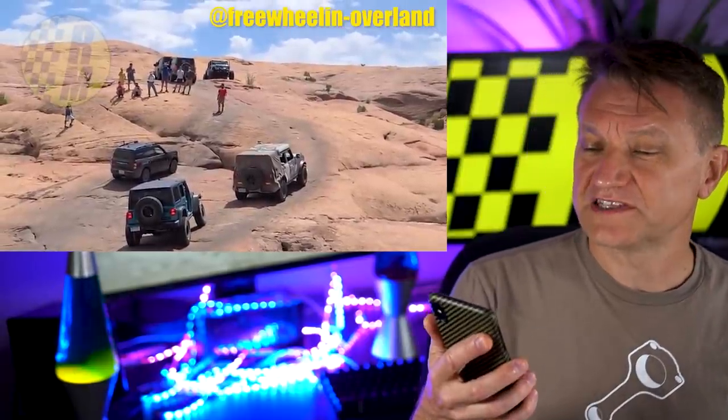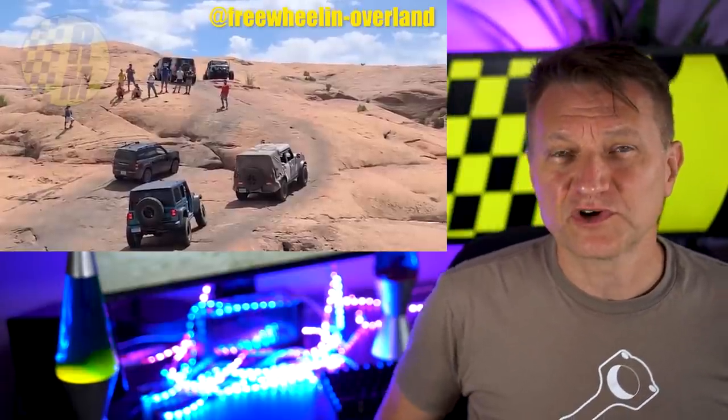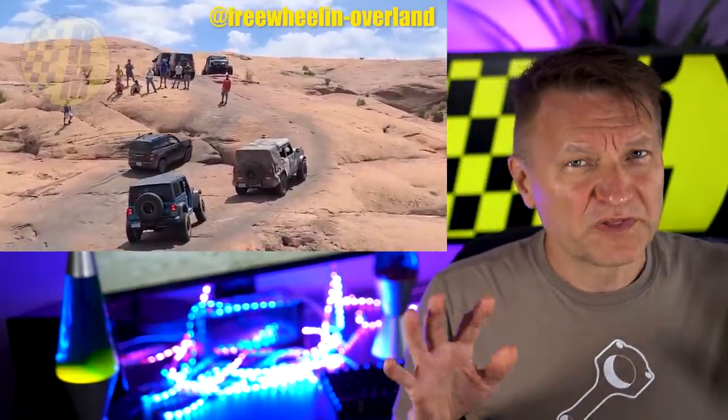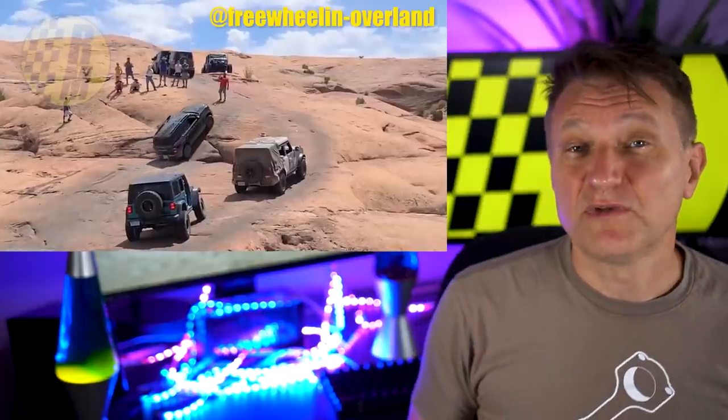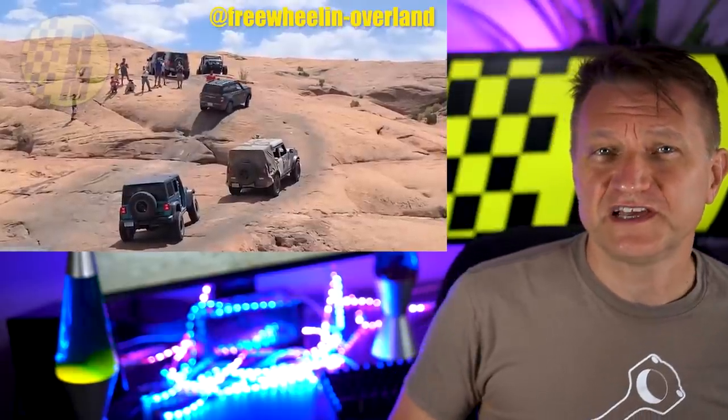He's a guy who describes himself as an off-road tour guide in Moab, Utah. I don't think he works for Ford, but the whole thing is a little bit interesting. This takes place on Moab on the Hell's Revenge Trail. Ford has been out testing with some engineers the last couple of days.